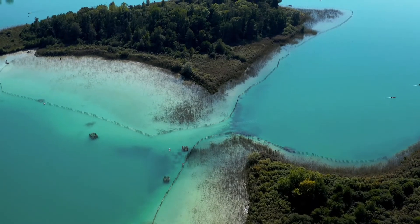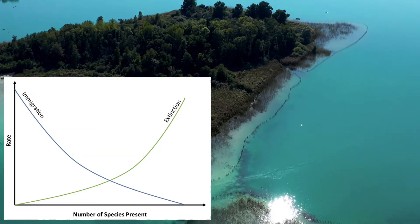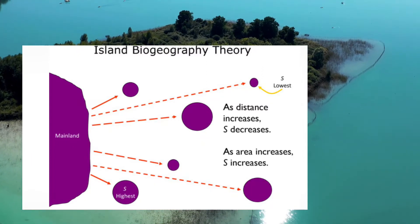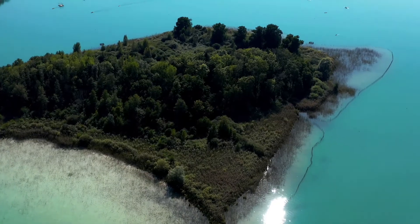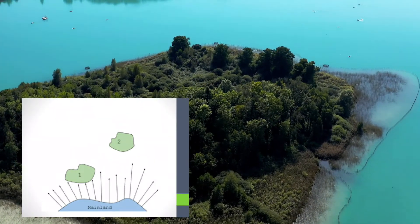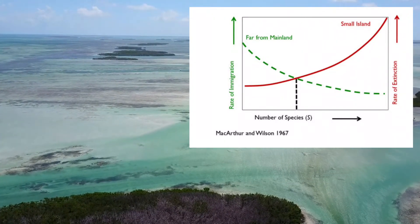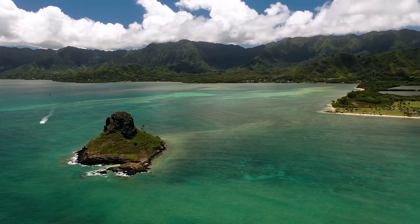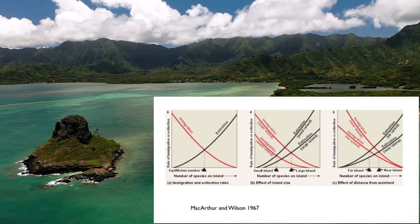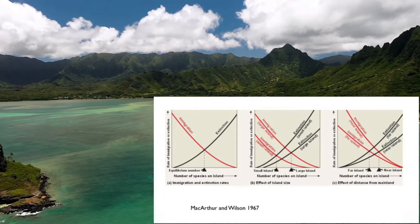The idea of island biogeography suggests that immigration and extinction influence the number of species found in an undisturbed island environment. Immigration and emigration are affected by the distance of an island from a source of colonists. Islands that are more isolated are less likely to receive immigrants. Isolation can also affect extinction rates — populations on less isolated islands are less likely to go extinct because individuals from the source population and other islands can immigrate and rescue the population from extinction. This is known as the rescue effect.